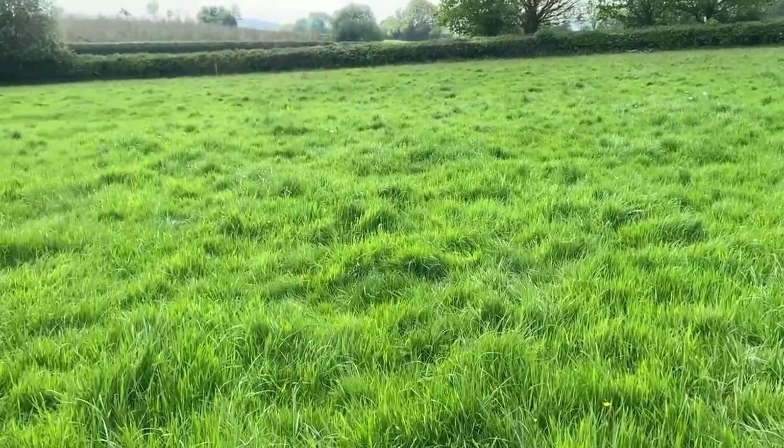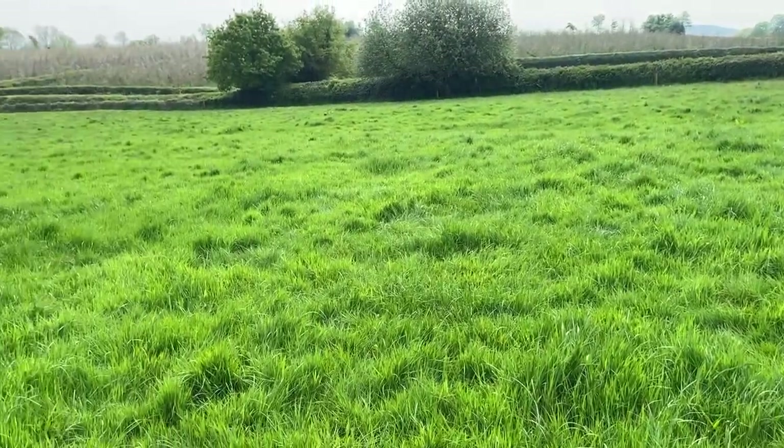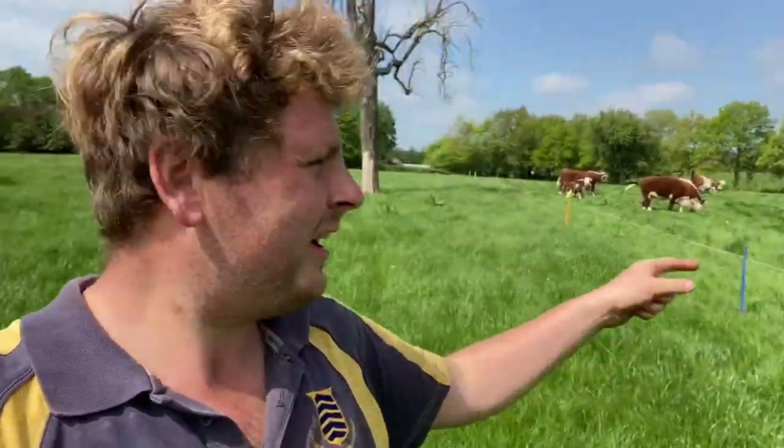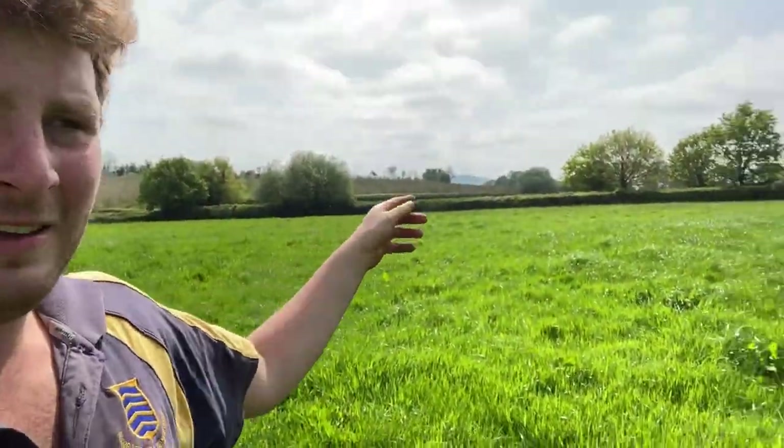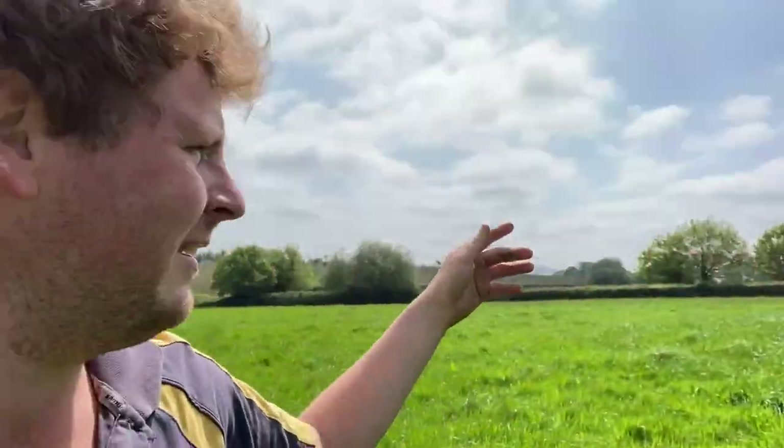And that is the power of rest. When the heifers were first in this field they obviously started in here and worked their way round, so there are a few days' worth in there. That paddock has had 24 to 25 days of rest - mega.